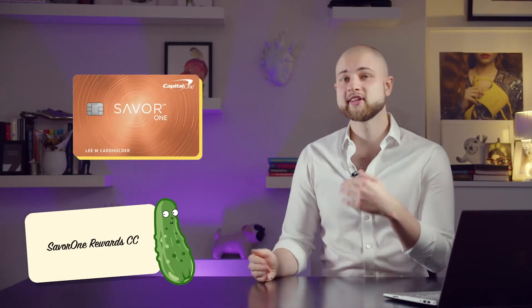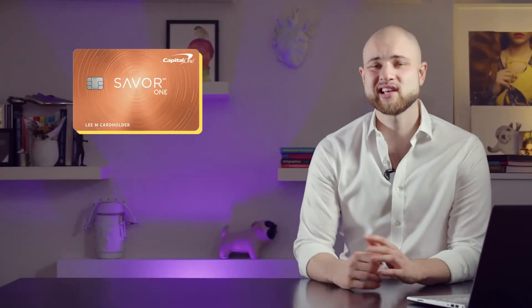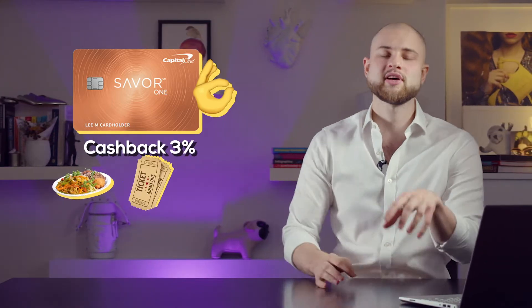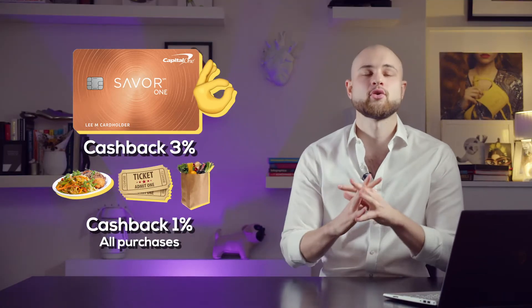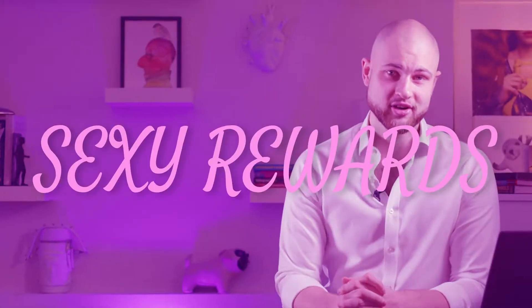The other card is for people who don't shop at Walmart. In all seriousness, it's an okay credit card — it gives you 3% cashback on dining, entertainment, and grocery shopping, and 1% on everything else, which isn't too shabby. But again, with a good credit score you can get some better rewards when you consider other lenders as well.